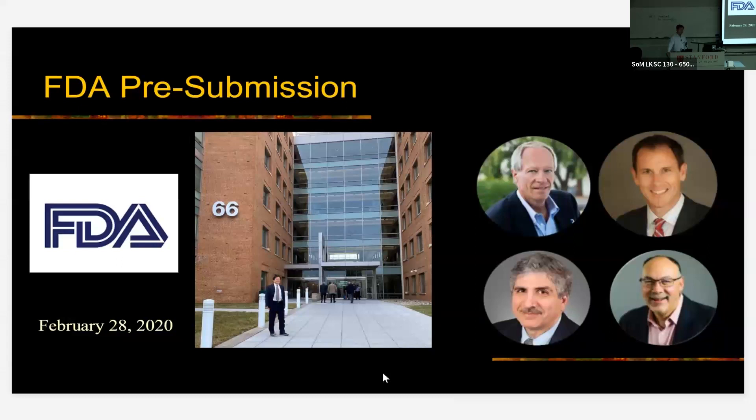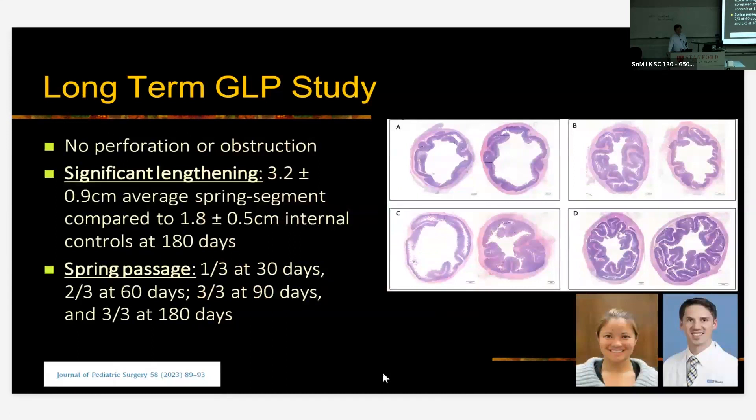We had to do a long-term GLP — Good Laboratory Practice — study, and we demonstrated that there was no perforation or obstruction, and that there was significant lengthening. The histology of the intestine taken at different time points out to 180 days shows that panel D is really indistinguishable from the normal control intestine. And the springs that were held in place by the plicating absorbable sutures all passed naturally out of the GI tract in these pigs, so there is no need for retrieval.